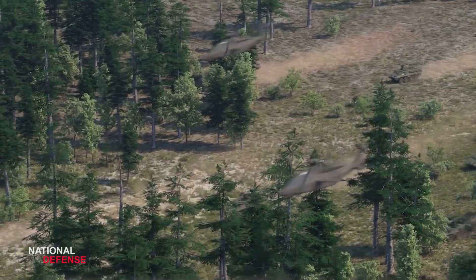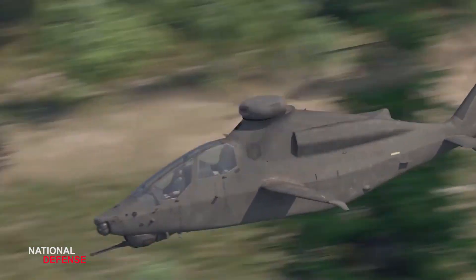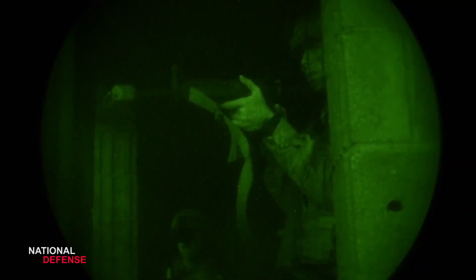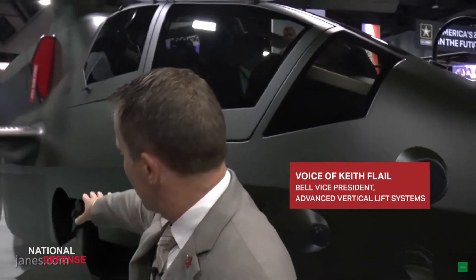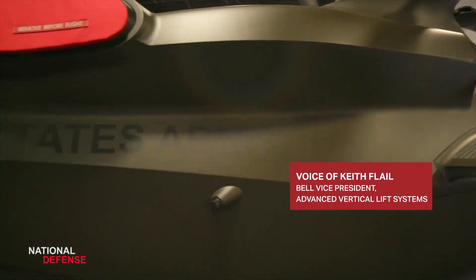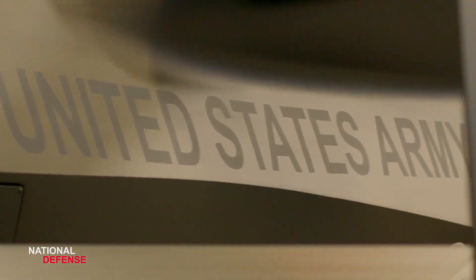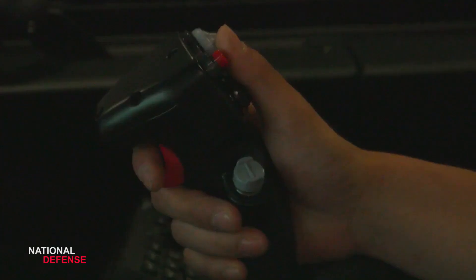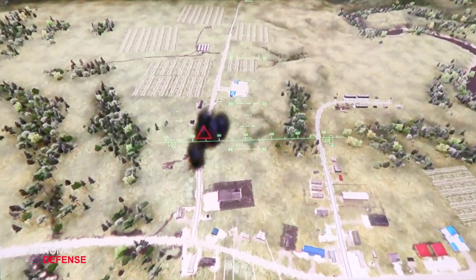Sustainability. Scouts need to show up every time — the maneuver force depends on it. A focus on modern manufacturing tools and processes increases affordability in acquisition, and the mature design optimizes reliability to ensure that when a soldier looks skyward, the Bell 360 Invictus will be there over their shoulder and in the fight.